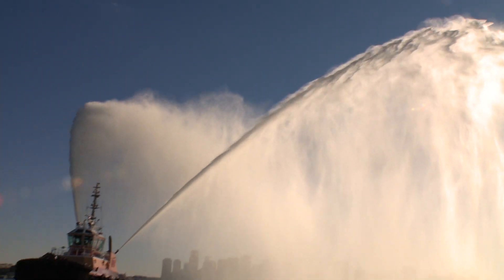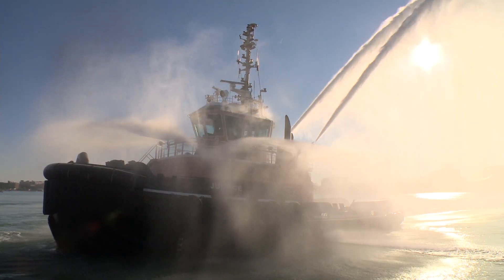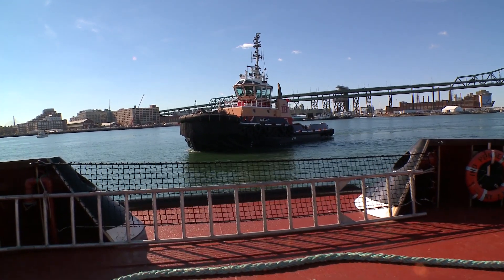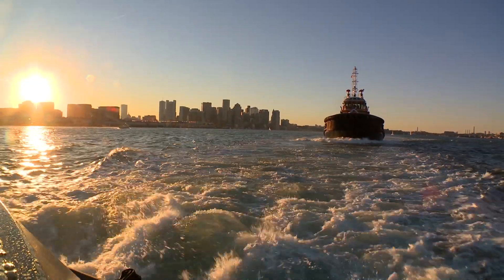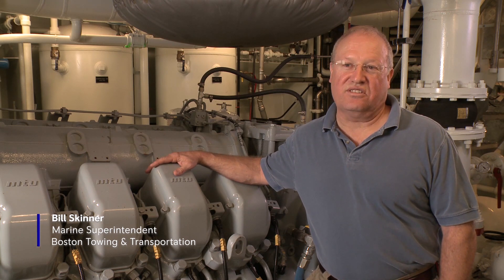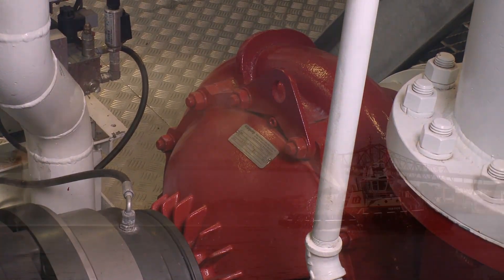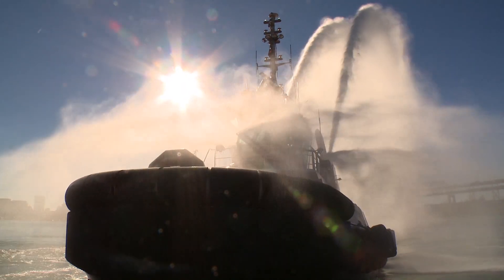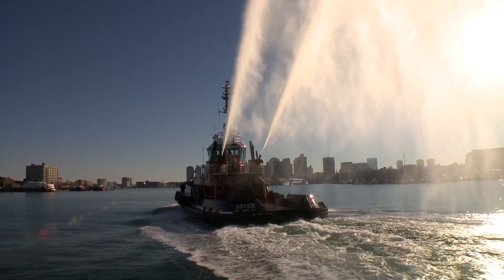When we started designing these vessels, we quickly realized that we did not need dedicated power plants just for the firefighting. The Justice and the Independence, which are twin Z-Drive powered, have two MTU engines apiece — the 16V4000 M61s. The MTU engine has enough strength and beef in its structure that we can take a thousand horsepower off the front crankshaft and pump 5,200 gallons a minute, while simultaneously taking 1,400 horsepower off the rear end of the crankshaft to propel and maneuver the vessel during firefighting situations.